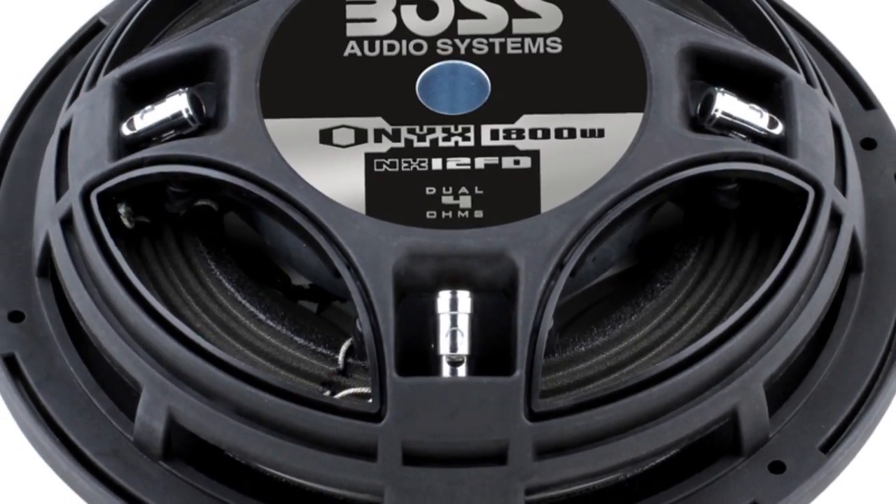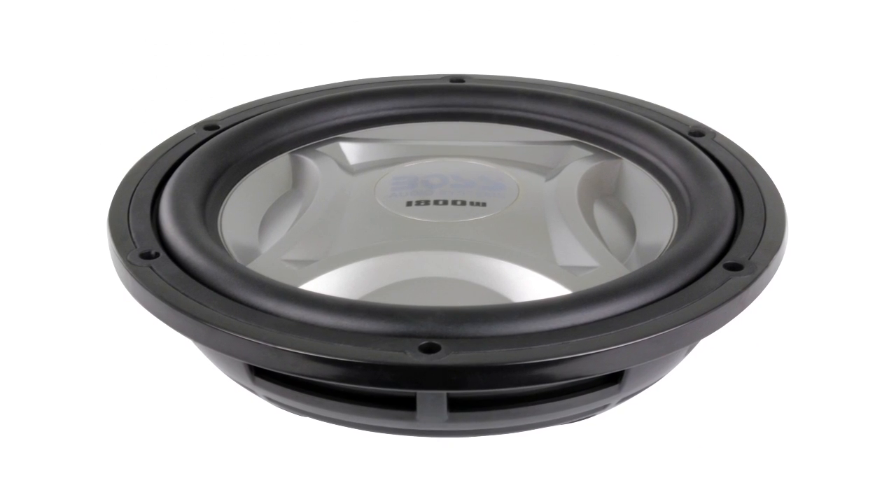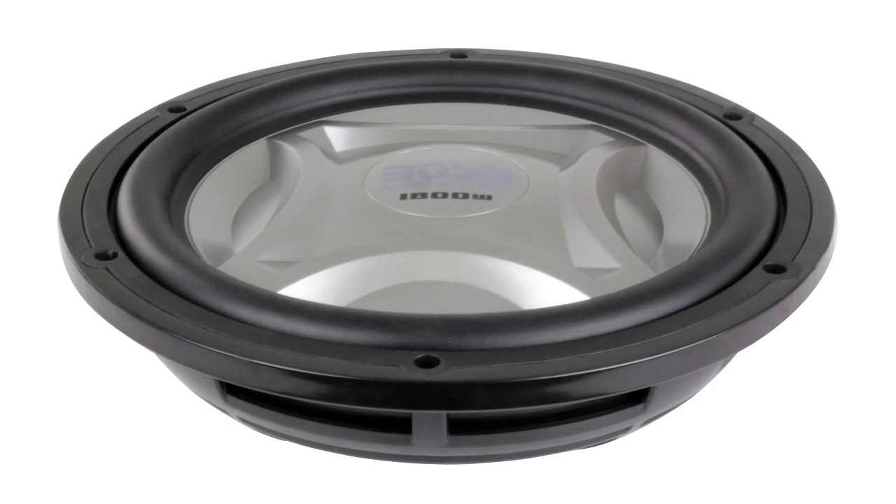It has a dual 2 inch voice coil and a power handling capacity of 800 watts RMS. Plus, the subwoofer has a high quality poly-injected cone and an impedance of 4 ohms.